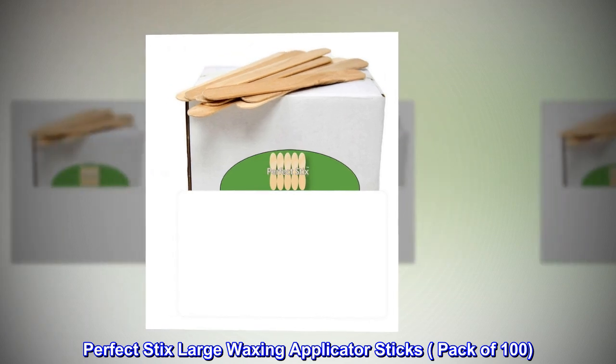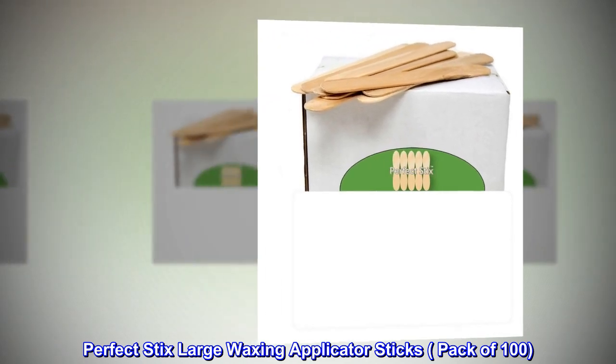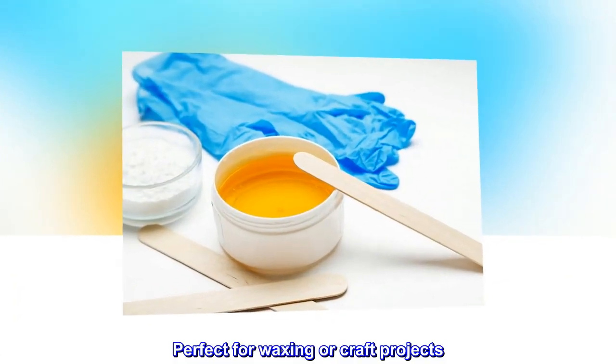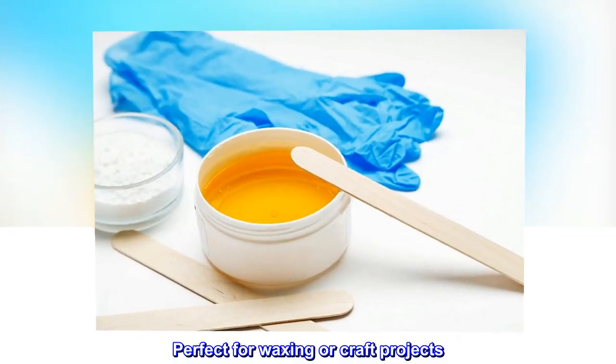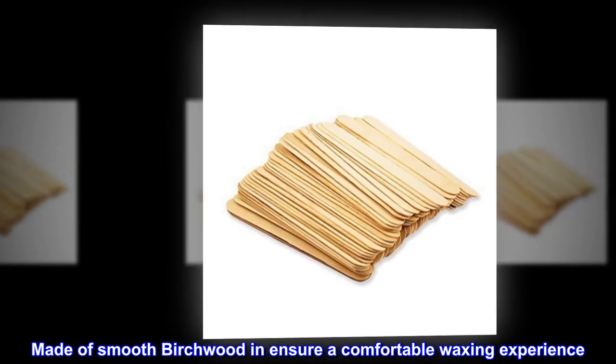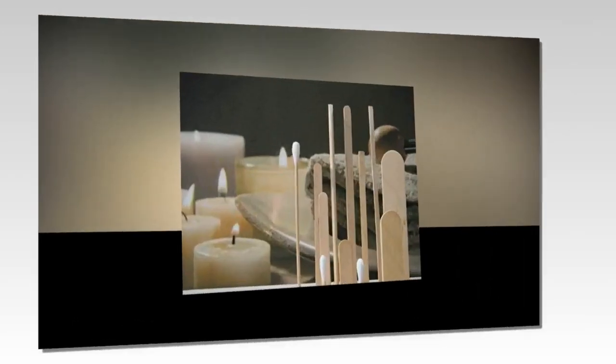Perfect Sticks Large Waxing Applicator Sticks, pack of 100. 6-inch length. Perfect for waxing or craft projects. Made of smooth birch wood to ensure a comfortable waxing experience. Pack of 100.